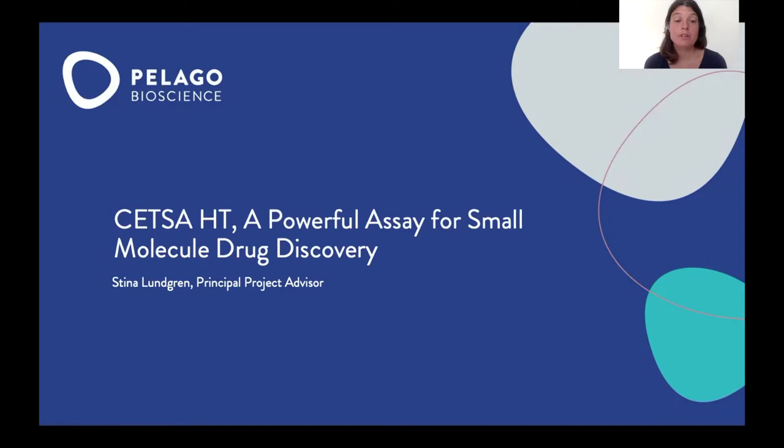Hi and welcome to this webinar. My name is Stina Lundgren and I'm a principal project advisor at Pelago Bioscience. Today I'm going to present about CETSA-HT, a powerful assay for small molecule drug discovery.